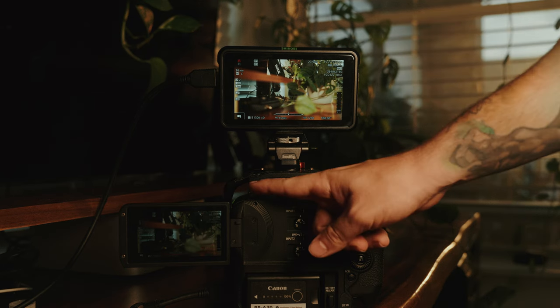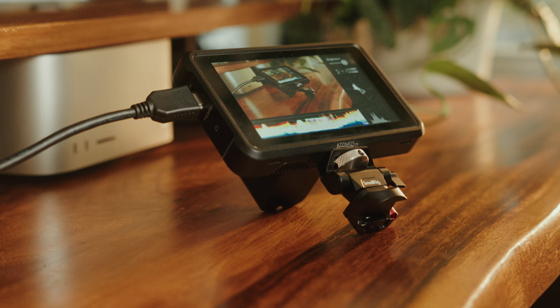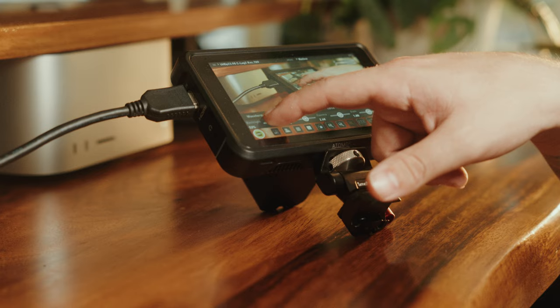Another super important reason camera monitors matter is that most LCD screens are unusable in bright direct sunlight. When I first started I was shooting a ton of weddings, many at high noon with the sun directly overhead — and camera screens are simply not bright enough to be seen in direct sunlight. Most camera monitors, on the other hand, are bright enough as long as they're a thousand nits or higher. So if that's your situation right now, just go to the description, grab whatever monitor I recommend, purchase it, and then come back to this video.